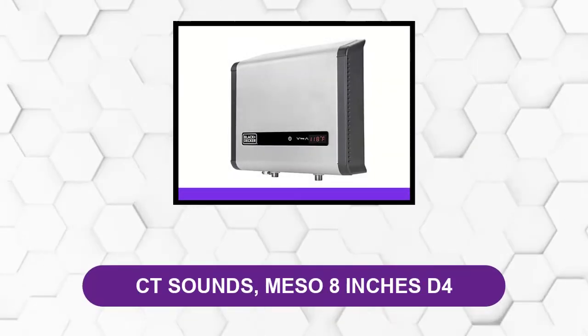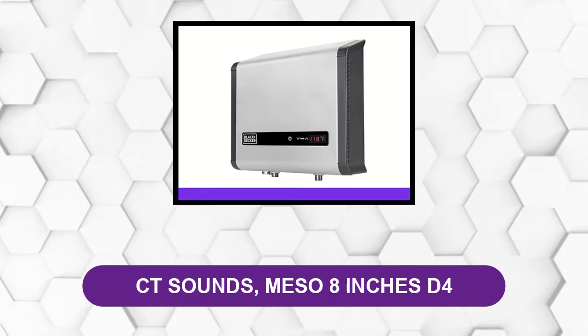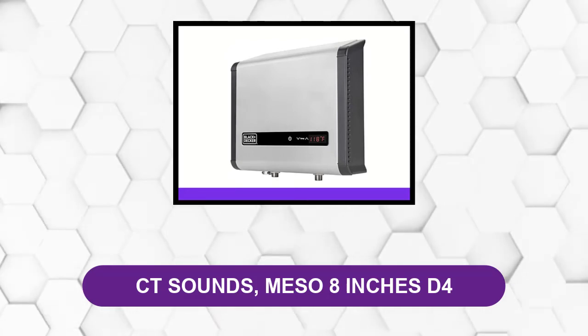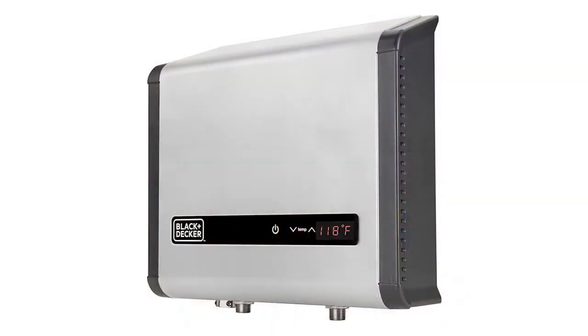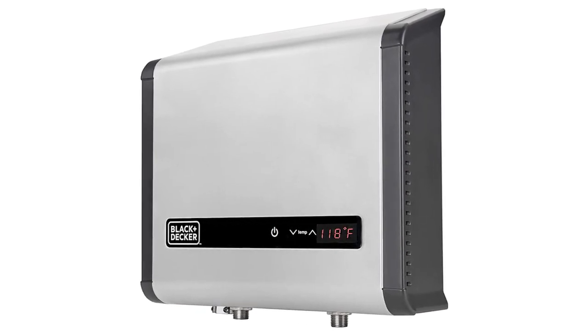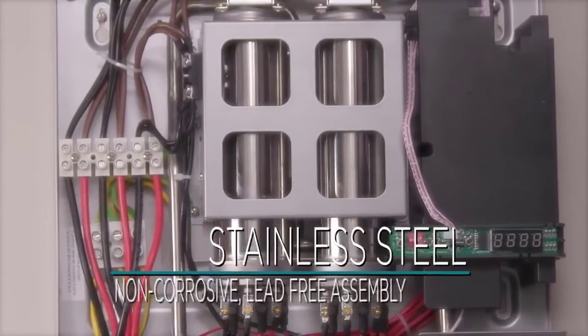At Number 6: the Black+Decker BD18DWH. This is an affordable tankless water heater. It features a digital readout and water temperature can be adjusted easily. It is equipped with self-modulating technology, and the stainless steel internal assembly resists corrosion.